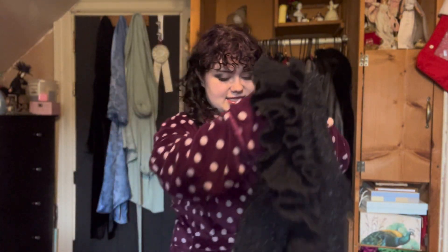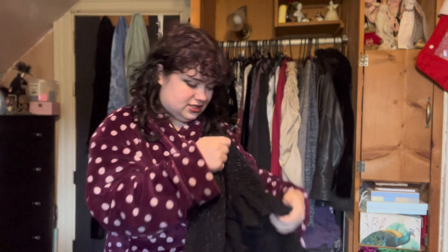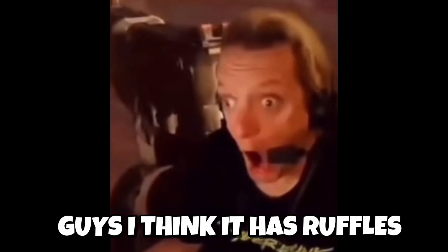The most beautiful thing is this cardigan — it doesn't look like much, but trust me it is. It's a little fuzzy but it's got ruffles, like a ruffly cardigan all the way down. It gets such a nice shape. I am so excited to wear this because you are not going to be able to pry me out of it.